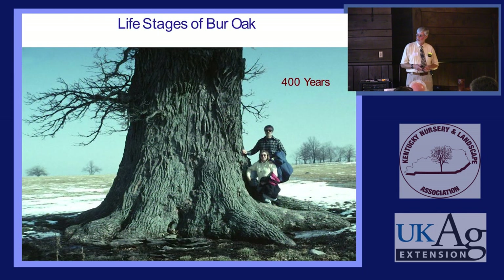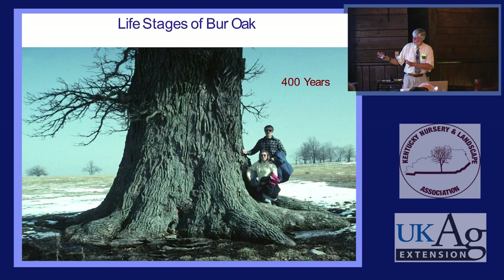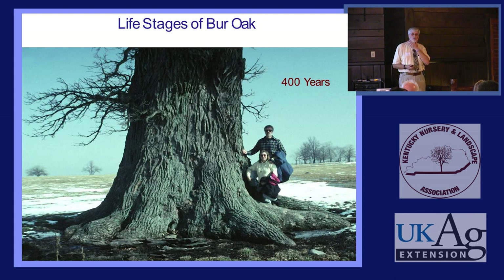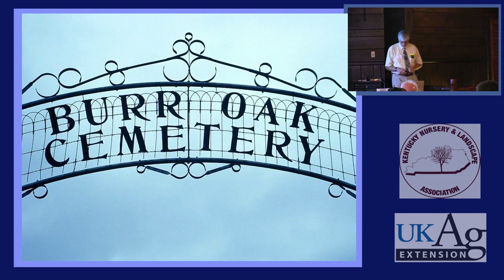That 400-year-old Bur Oak is no longer there — a lightning strike burned the whole tree to the ground. But they do live a long time. Do Bur Oaks live forever? No. But do you know what happens when Bur Oaks die? I've been doing some research on this, not yet published — but what happens when Bur Oaks die is they go there.